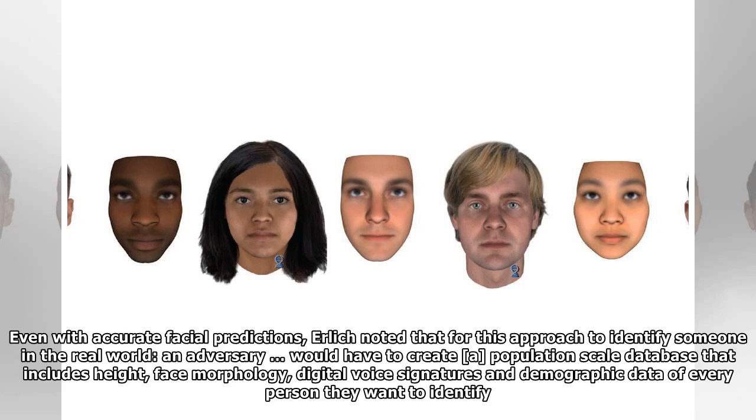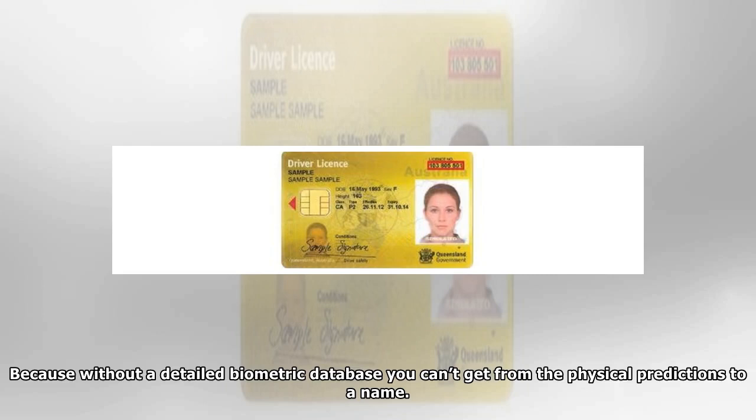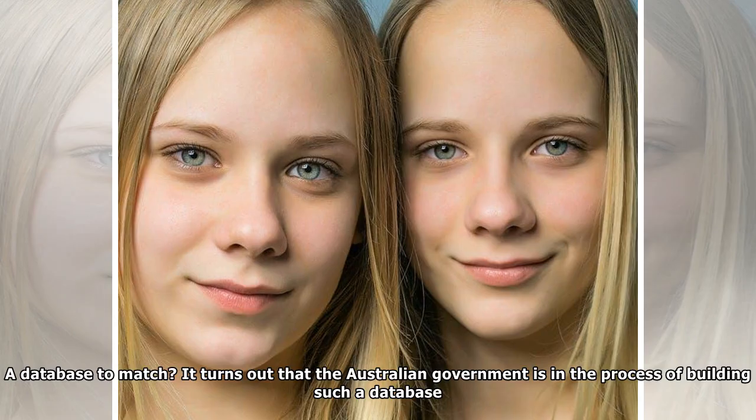Even with accurate facial predictions, Ehrlich noted that for this approach to identify someone in the real world, an adversary would have to create a population-scale database that includes height, face morphology, digital voice signatures, and demographic data of every person they want to identify. Because without a detailed biometric database, you can't get from the physical predictions to a name — a database to match.